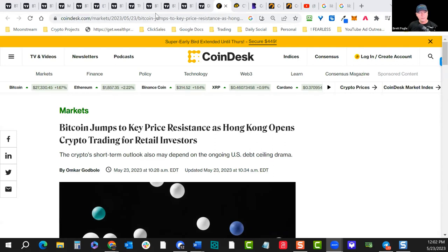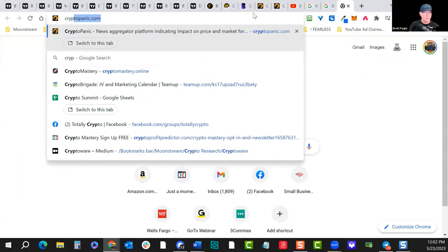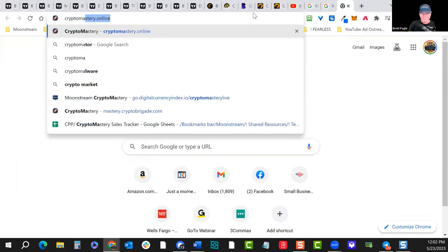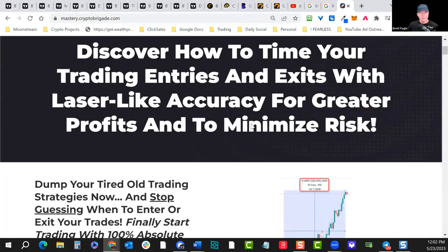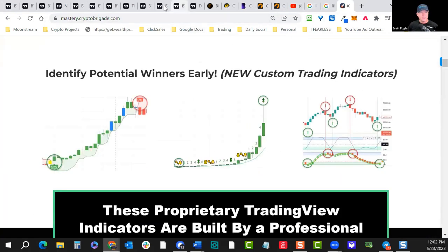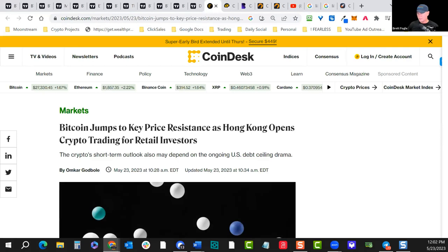We're going to be looking at our indicators. If you're watching this on YouTube, you can find out more at cryptomastery.online. We've got these indicators that we use to time these markets, and have been doing very well with that over the past two years and continue to refine these. Let's dive in.